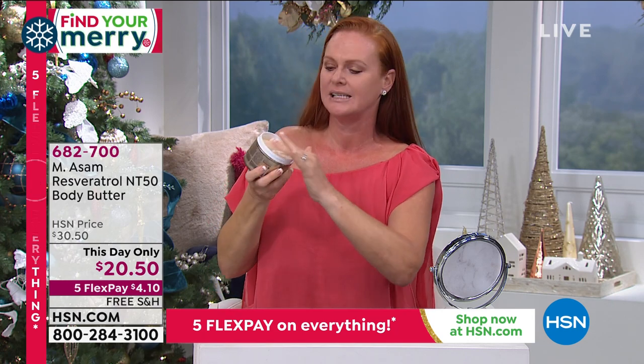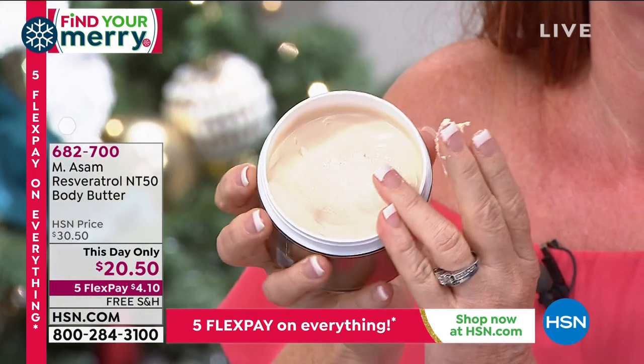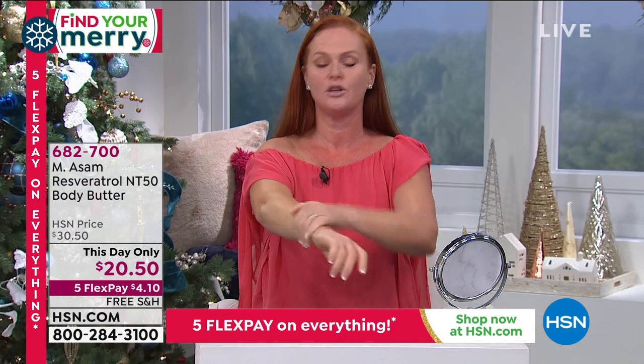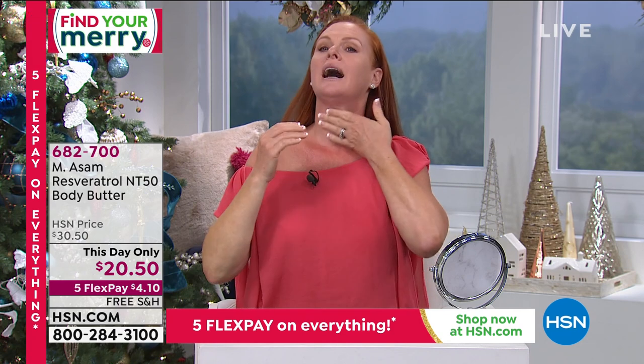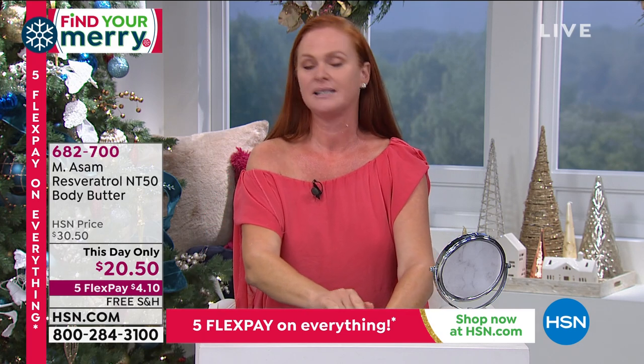Those of you at home, this is thick, it's creamy. It has an amazing scent to it — beautiful and light. And the way that your skin feels when you apply this — you can apply it all over. I use it on my neck and decollete, my arms, my knees when they get a little dry. It's amazing.